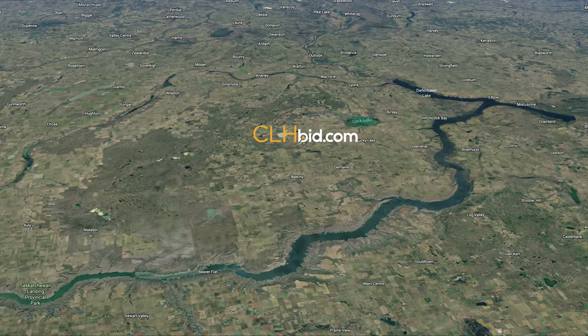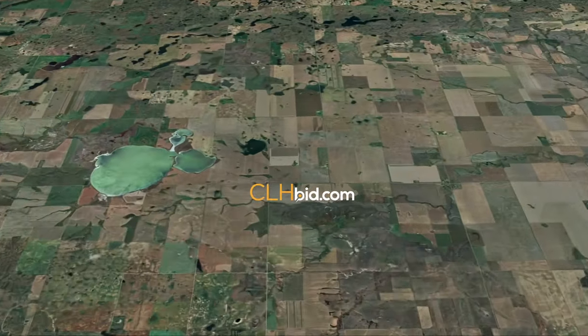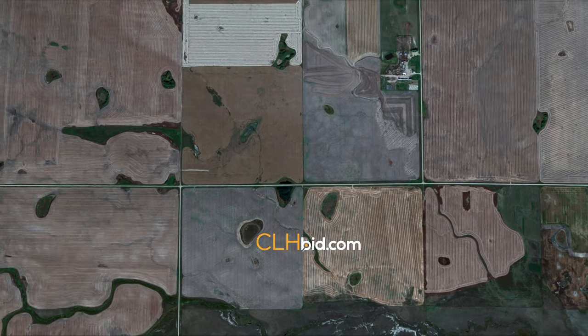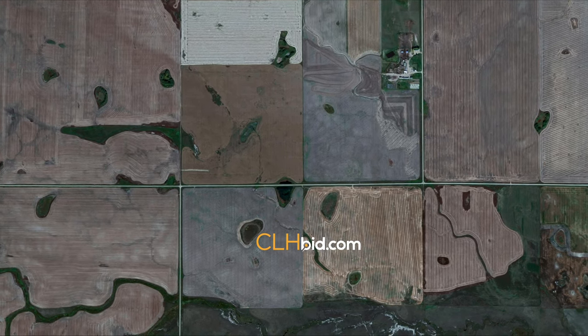Saskatchewan Patches is made up of three quarter sections of land, with each of the quarters having its own unique genetic makeup. Situated just eight miles northwest of the village of Lucky Lake in central Saskatchewan, in the breadbasket of Canada.